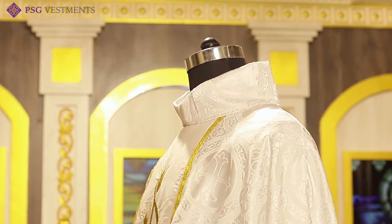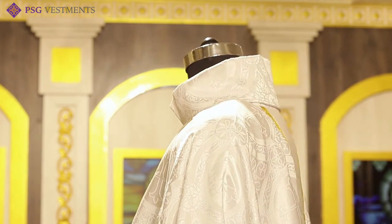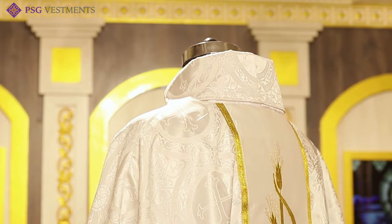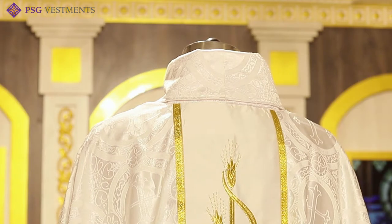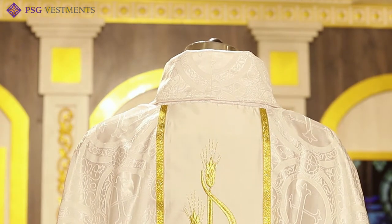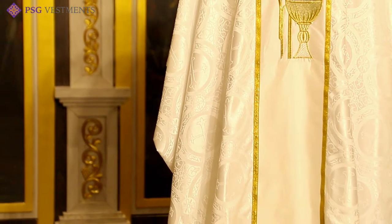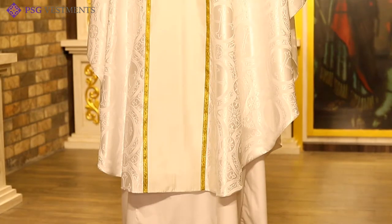This vestment has our beautiful gently folded cowl neckline, which adds a bit of dignity and monastic beauty. It is fully lined with an optional satin lining, making it much more comfortable to wear and helping it hang gracefully so that your gestures and movements during worship are accentuated.